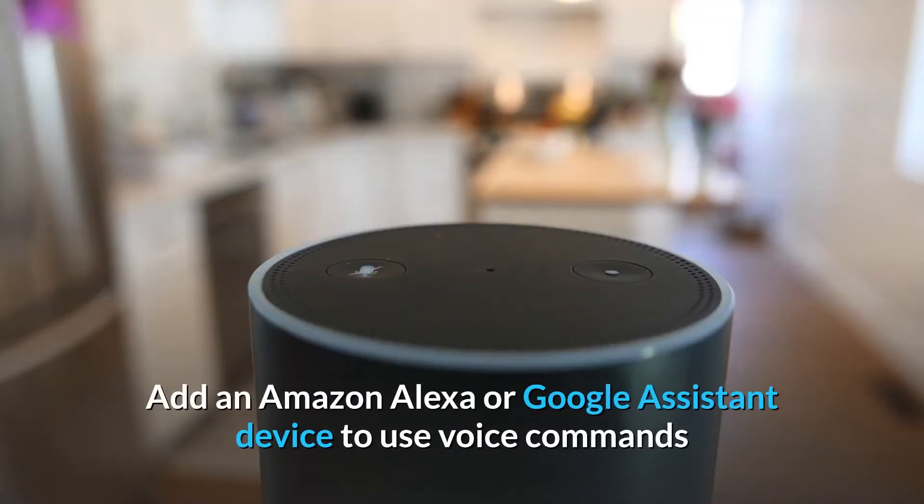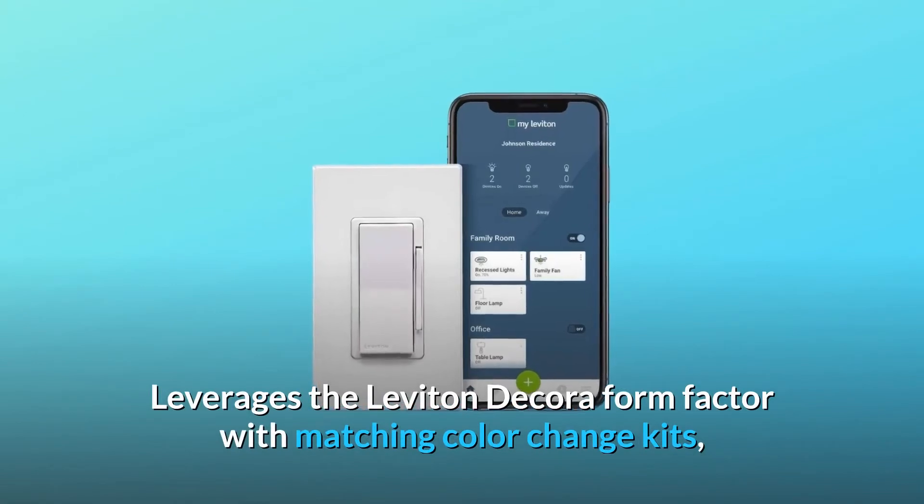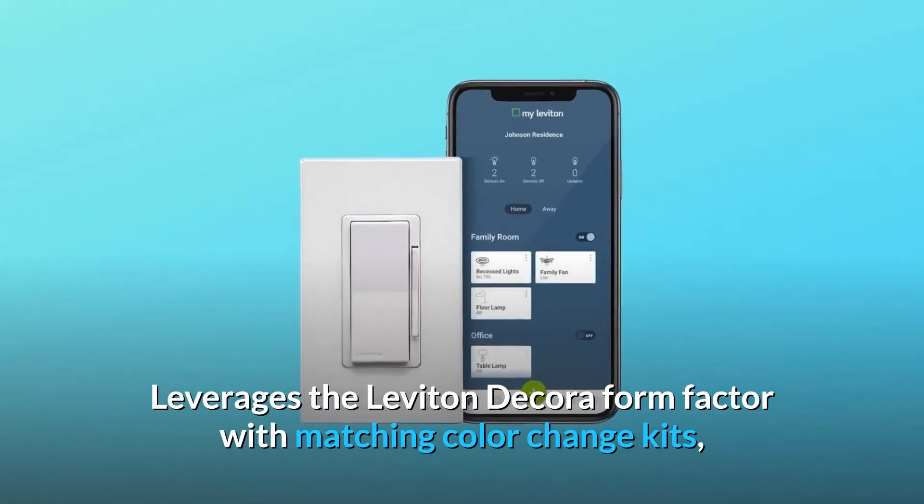Add an Amazon Alexa or Google Assistant device to use voice commands like: "Alexa, dim dining room lights to 33%." Leverages the Leviton Decora form factor with matching color change kits,